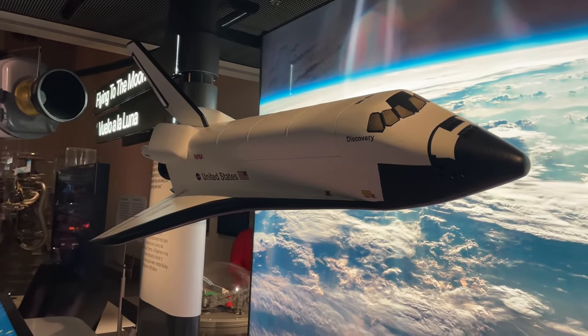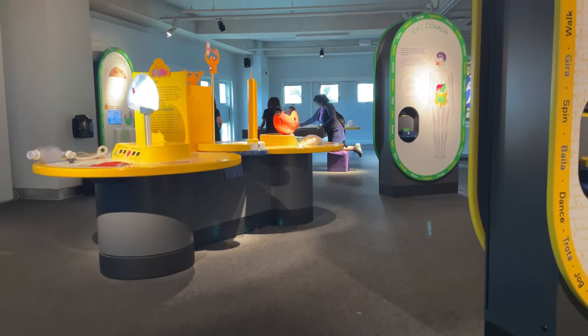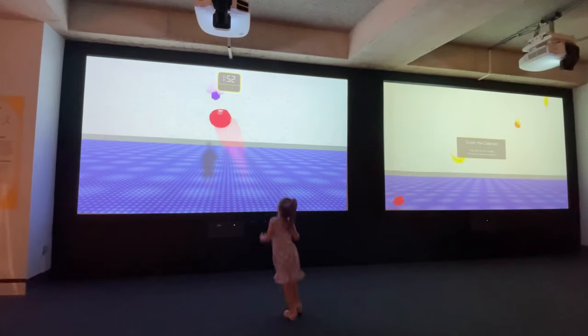This world-renowned, state-of-the-art science museum is home to a giant aquarium, a planetarium, and several interactive science exhibits.